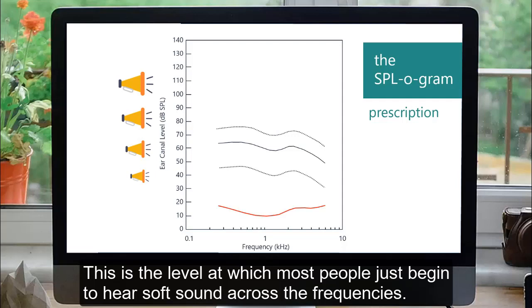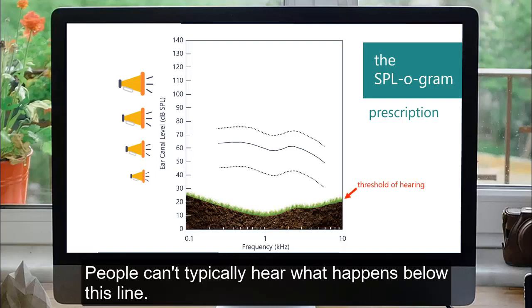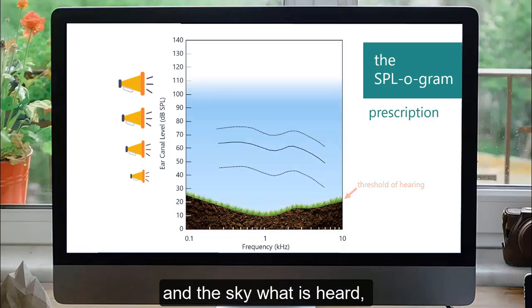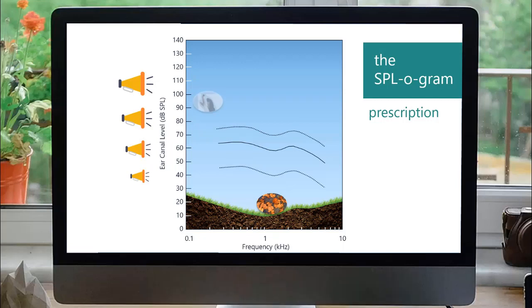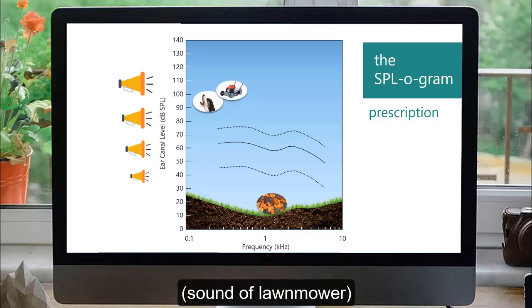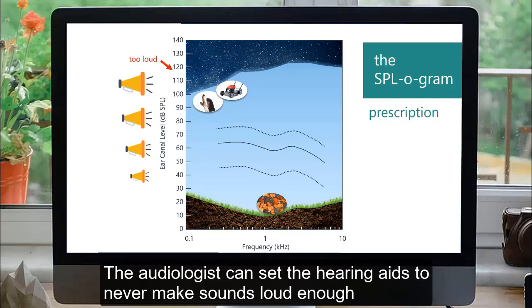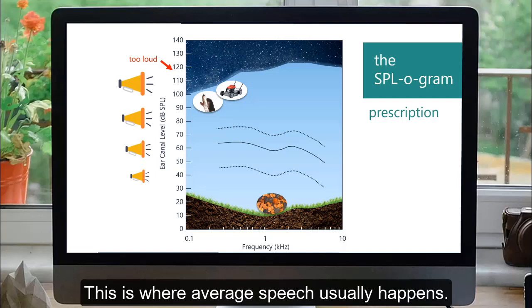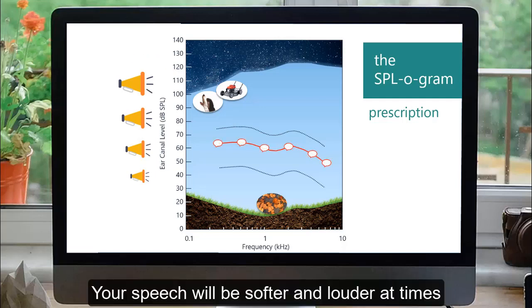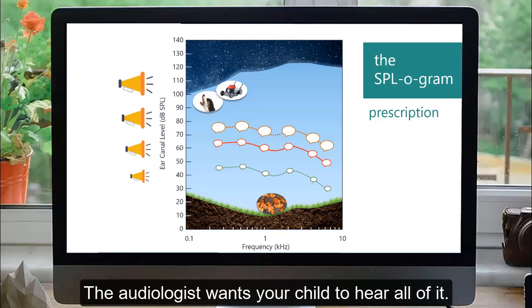This is the level at which most people just begin to hear soft sounds across the frequencies. Let's say where most people start to hear the softest sounds is at ground level. People can't typically hear what happens below this line, so on the SPLogram this is the threshold of hearing. The sky is what is heard, going from soft sounds like rustling leaves to louder sounds like a dog barking or a lawn mower. Loud sounds that are too loud begin at the sky space line. The audiologist can set the hearing aids to never make sounds loud enough to go above this line. The audiologist also needs to consider where speech usually is. Your speech will be softer and louder at times, and someone else in your family might speak softer or louder as well. Since speech varies in loudness, some sounds are louder up at this line and some are softer down at this line.